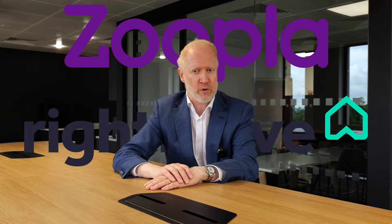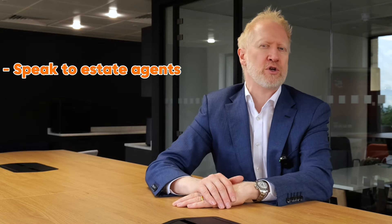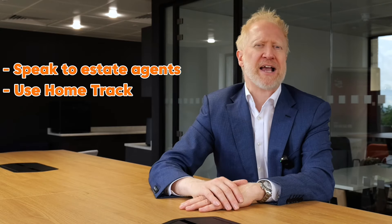You can do exactly the same thing. You can go onto Zoopla and Rightmove, look at properties for sale like the one you're looking to buy in the same area, and see how much they are on the market for. You can speak to estate agents about how much these properties are selling for. There are also online tools you can use like HomeTrack and MousePro, which will give you a really good idea of the actual valuation of that property.